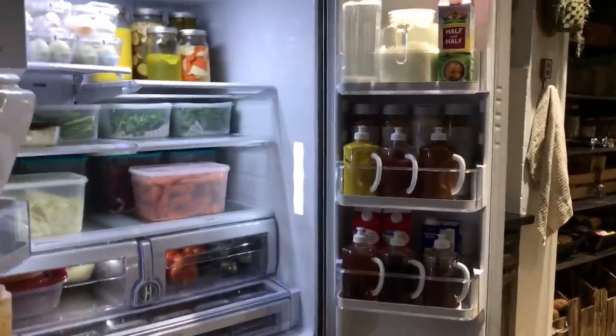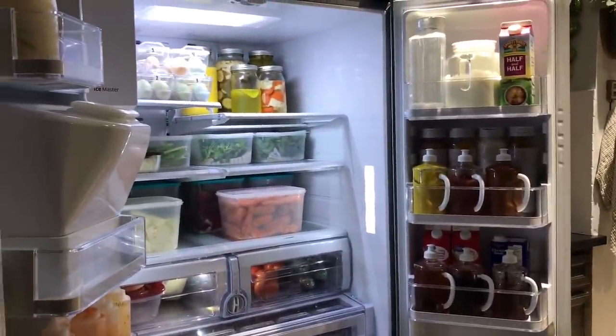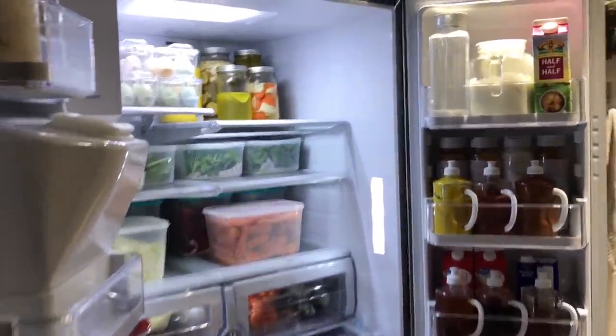One thing I forgot to address was the top shelf, which has our homemade yogurt, coffee creamer, and half and half — self-explanatory.